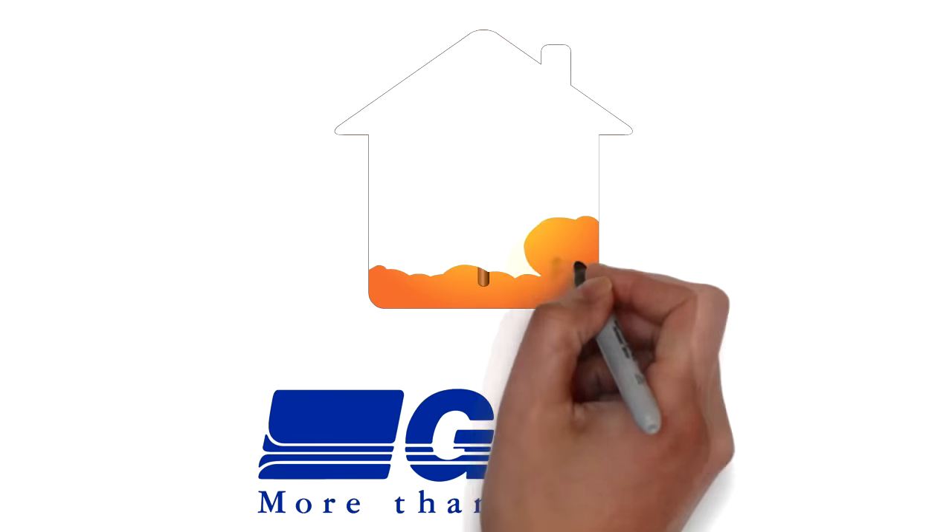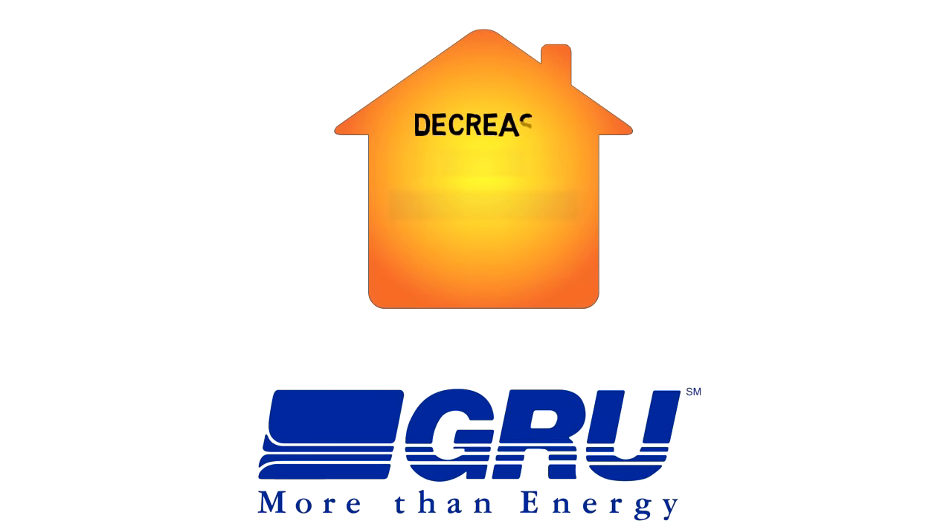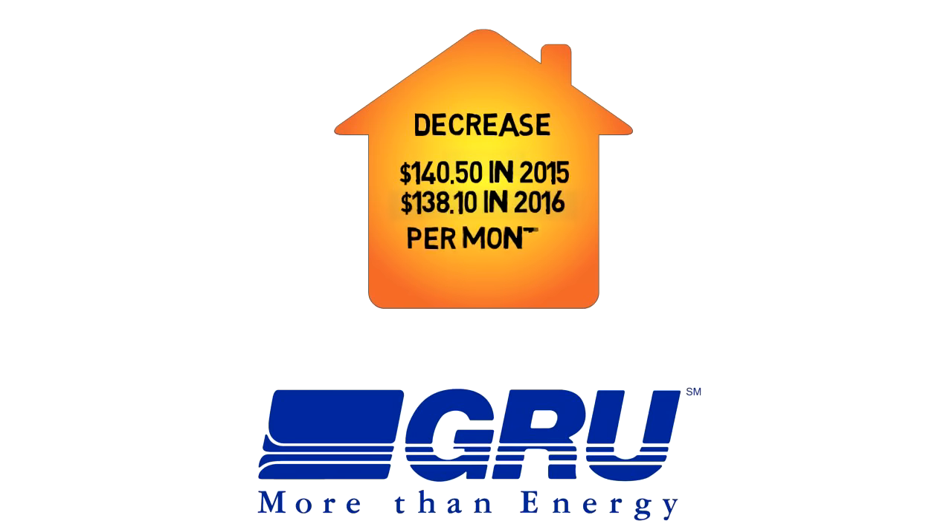If you use 1,000 kilowatt hours per month — the industry standard usage comparison — your bill will decrease from $140.50 in 2015 to $138.10 in 2016.